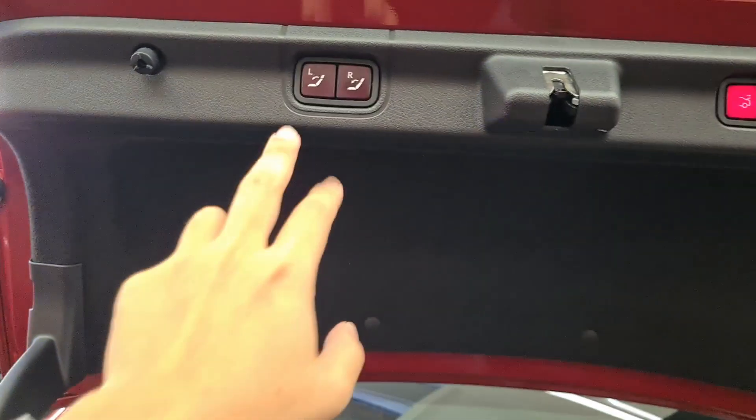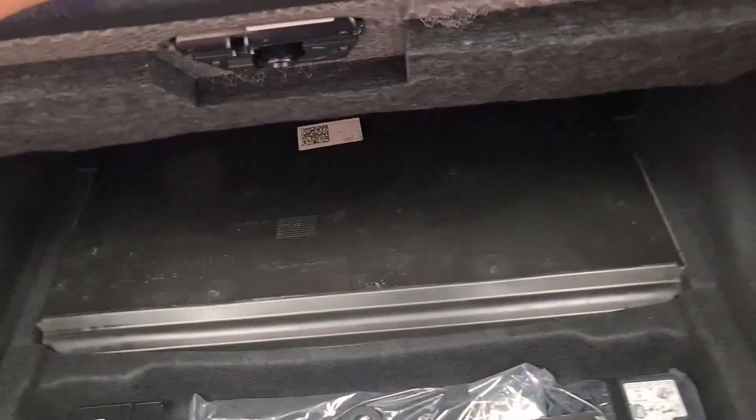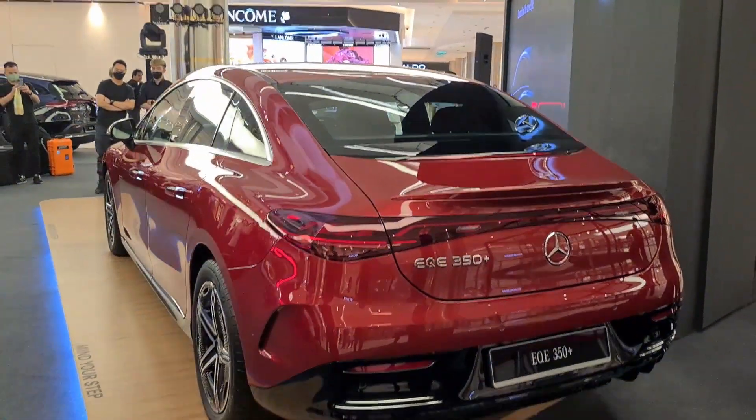The boot has a power-rising lid and you can use it to remotely release the split-folding rear seats. The boot is nicely sized — it probably won't take your golf bags — and underneath there's the battery together with the tire repair kit.